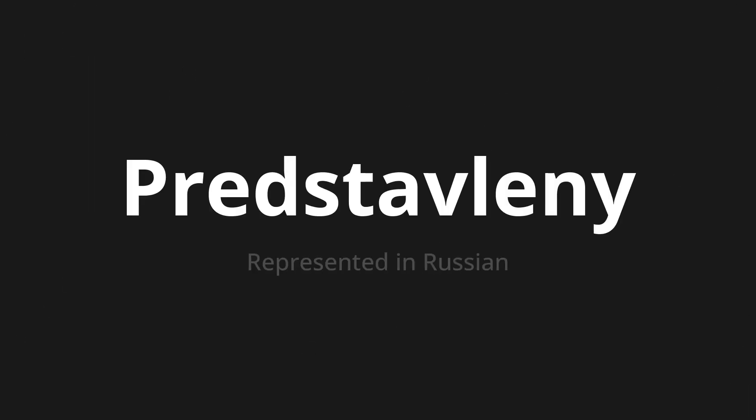Welcome to this pronunciation video. Today, we will be focusing on a new word that you might find challenging or intriguing. So let's dive into today's word: Представлены, which means 'represented' in Russian.